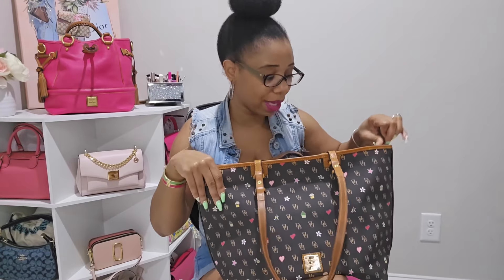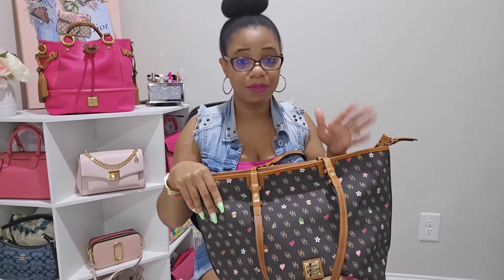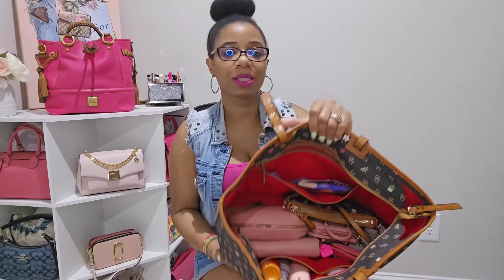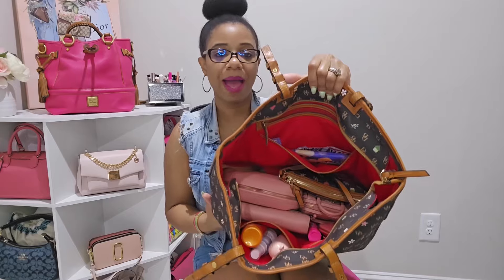This bag is currently not available on the Dooney and Bourke or I Love Dooney website, but I really hope they bring it back because it is an overall really good tote. Here's a glance at how I have her packed.